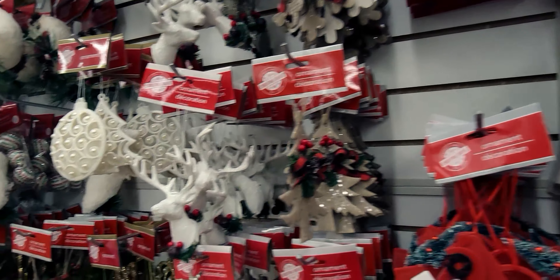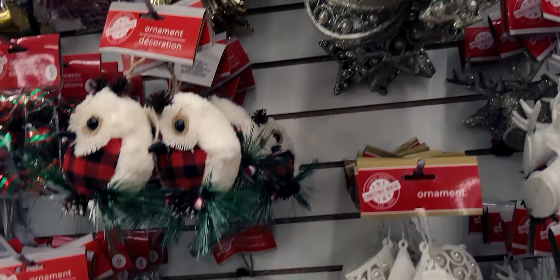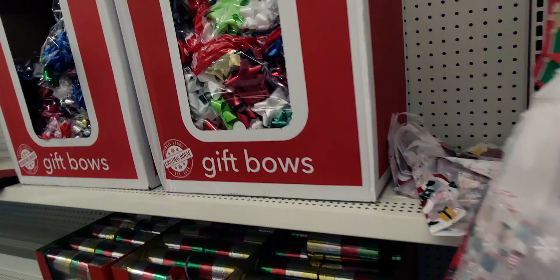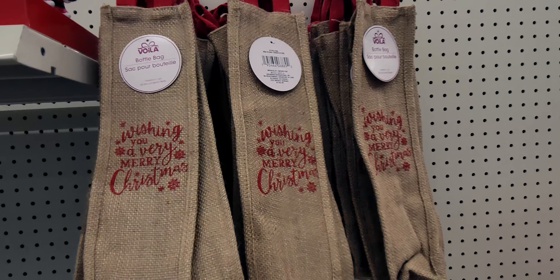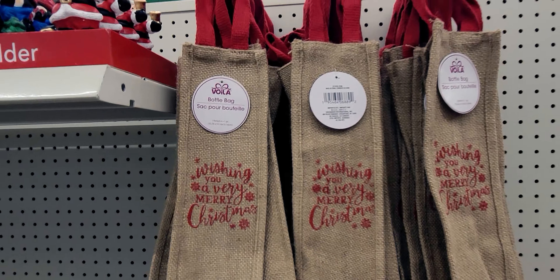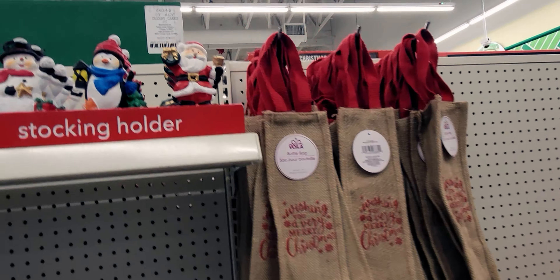Over here we have some more beautiful ornaments. I love this guy — the gold reindeer. And here's some more stuffies I almost missed. They do have ribbons. Look at how cute these are — 'Wishing You a Very Merry Christmas.' They're bottle bags — like burlap with a red handle.